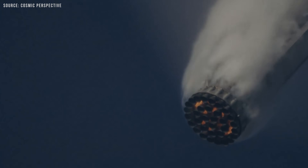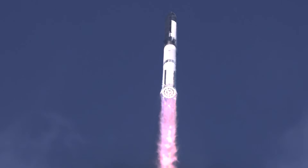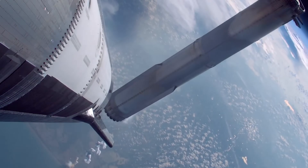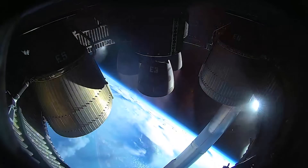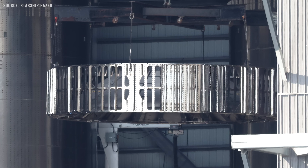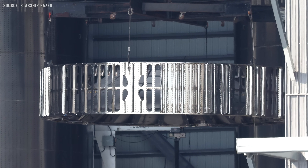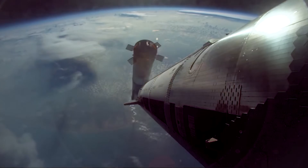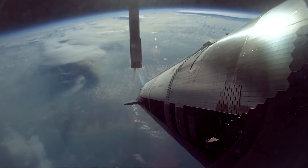During Starship Flight 9, the Super Heavy booster executed a much more controlled flip maneuver than in previous launches. After stage separation, the booster remained upright and quickly turned back toward the launch site — out of all the maneuvers seen in earlier flights, this was the most precise. SpaceX emphasized that this flight path is the most efficient and is designed to minimize propellant usage. To achieve this level of control, SpaceX made a key modification by intentionally blocking part of the hot stage ring, so the thrust from Starship's upper stage engines pushed against that blocked portion and controlled the booster during stage separation.